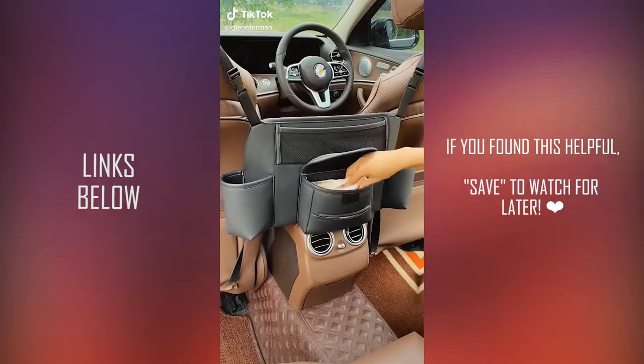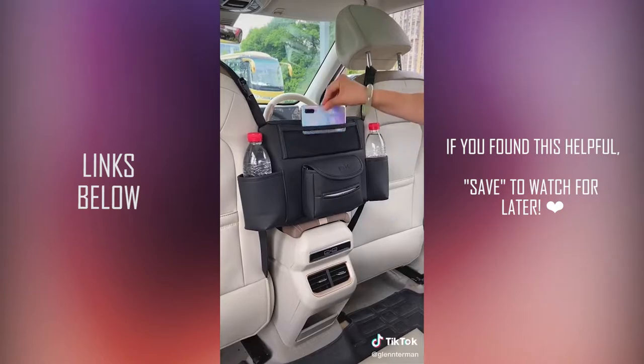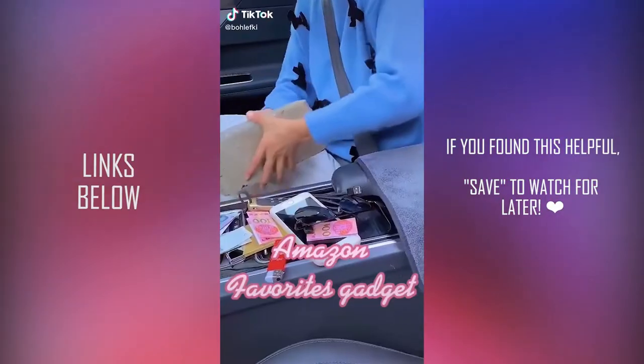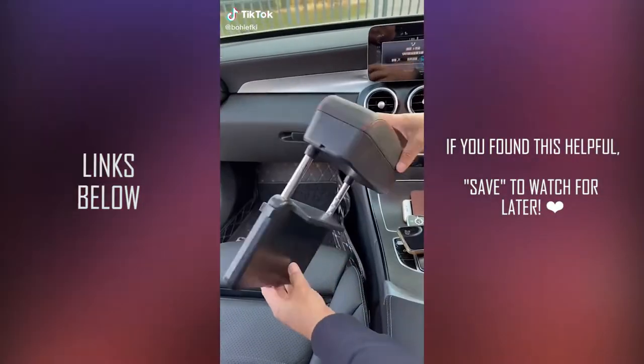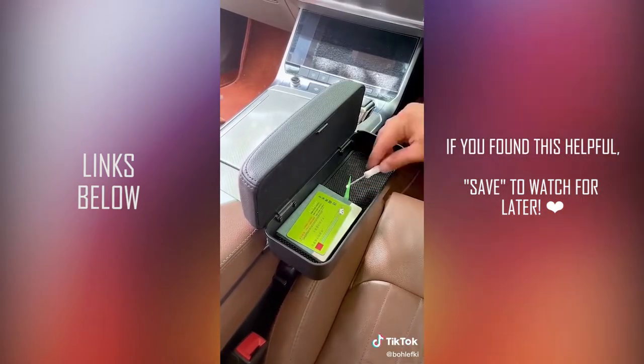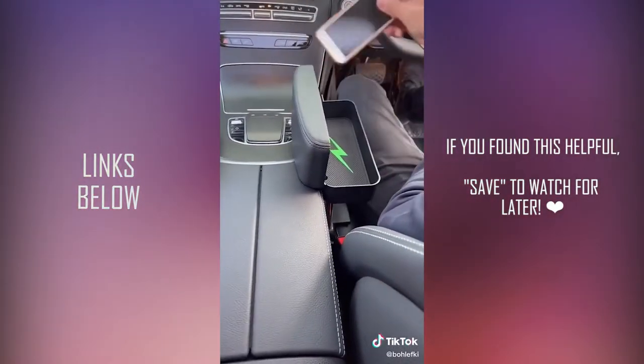Amazon Car Favorites. This handbag holder is secured between two seats — it's big enough to hold any size bag and it doesn't impede on the movement of the console. This car seat organizer fits right into your car seat gap and is perfect for all of those items you want easy access to while driving.